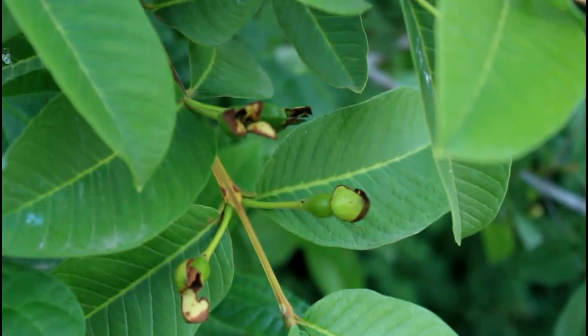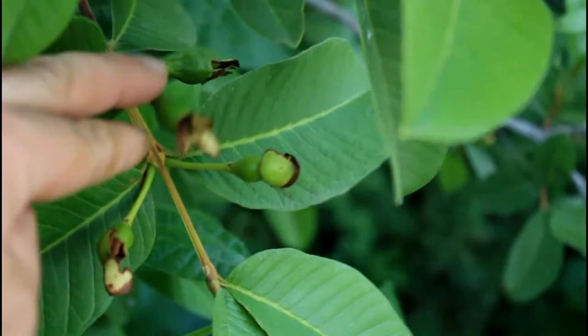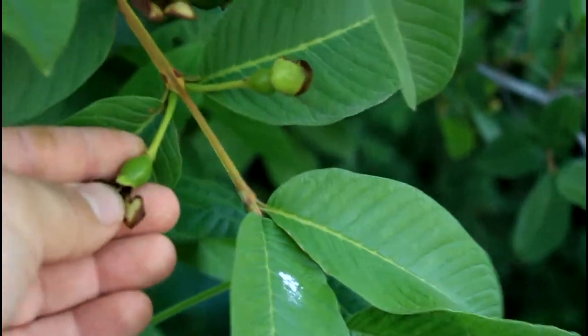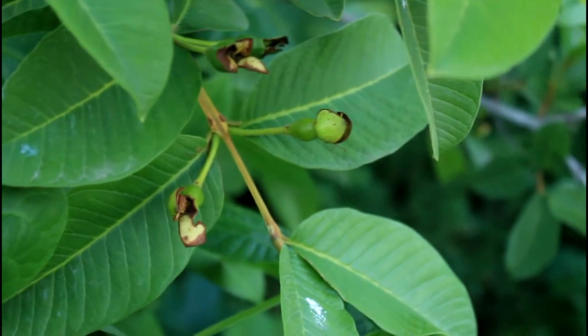These are the guavas I showed you earlier. They're already done blooming and starting to turn into little fruits. These are going to be great fruits later this fall. I love eating guavas — if you do consider planting a guava tree in your backyard.